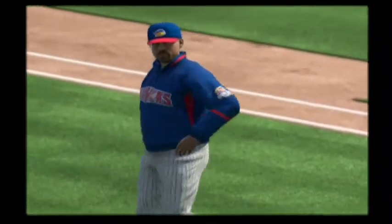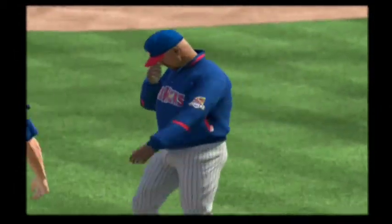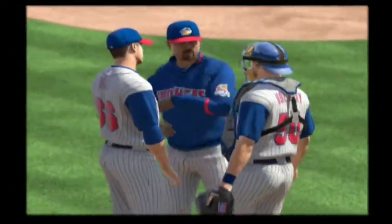And they'll keep it going here as he's in with a double. Now time will be called here as you see the pitching coach making his way out to the mound to pay a quick visit.